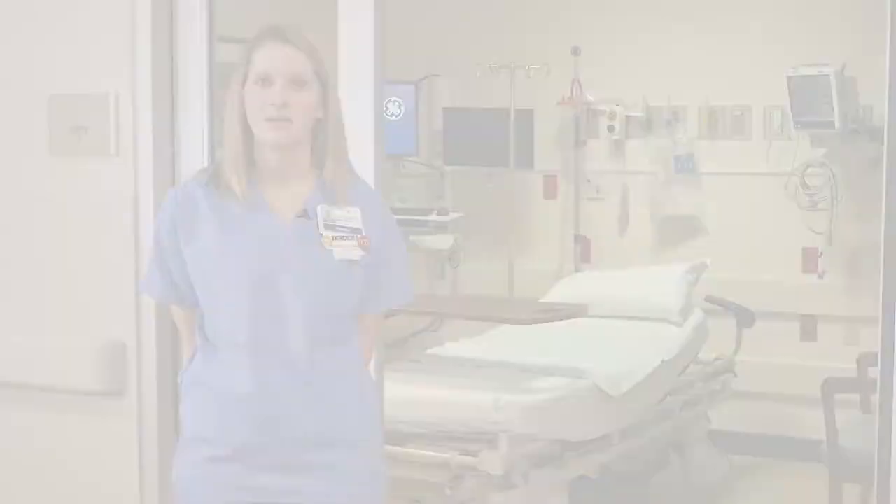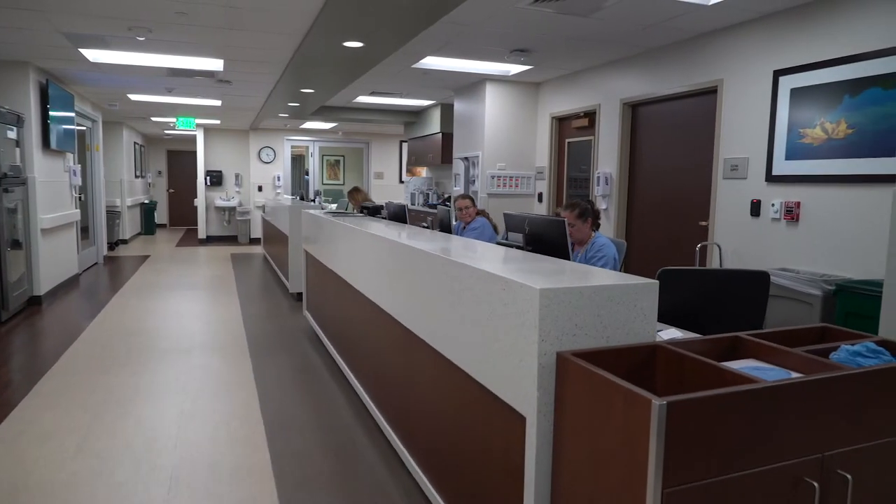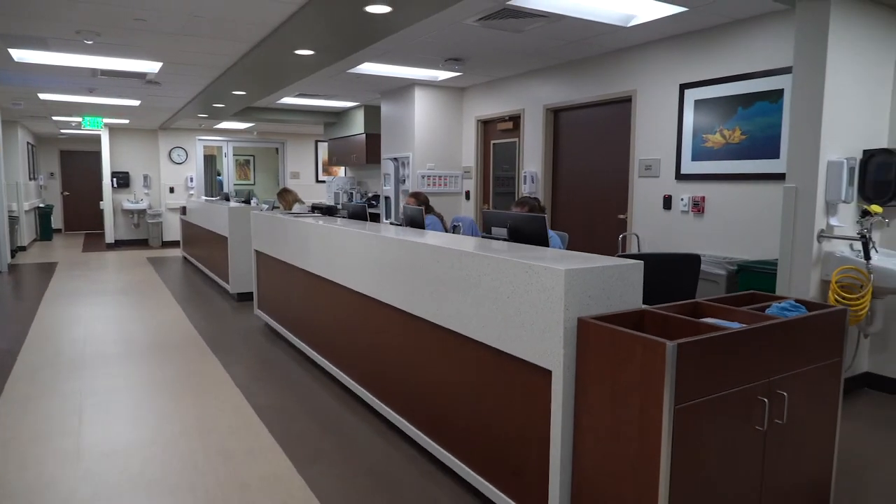Welcome to Rose's cardiac procedural care unit, or the CPCU. I'm Lauren Meehan, the Nurse Manager of the Rose Cardiac Cath Lab. Let's show you around the unit. The CPCU is the first location you will come to when you're brought back to the cath lab. You will be in a room like this before and after your procedure. You will be under constant monitoring by our cath lab nursing staff, and you will see your physician before and after your procedure.